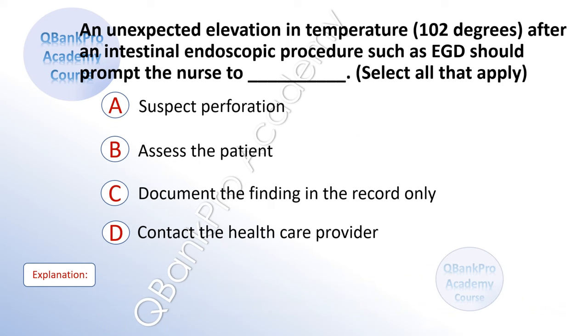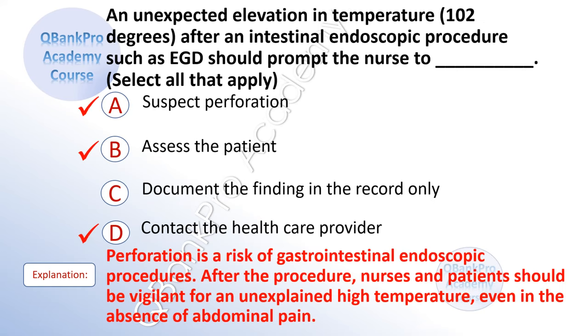An unexpected elevation in temperature of 102 degrees after an intestinal endoscopic procedure, such as an EGD, should prompt the nurse to — select all that apply. A. Suspect perforation. B. Assess the patient. C. Document the finding in the record only. D. Contact the healthcare provider. The correct answer is A, B, and D. Explanation: Perforation is a risk of gastrointestinal endoscopic procedures. After the procedure, nurses and patients should be vigilant for an unexplained high temperature, even in the absence of abdominal pain.